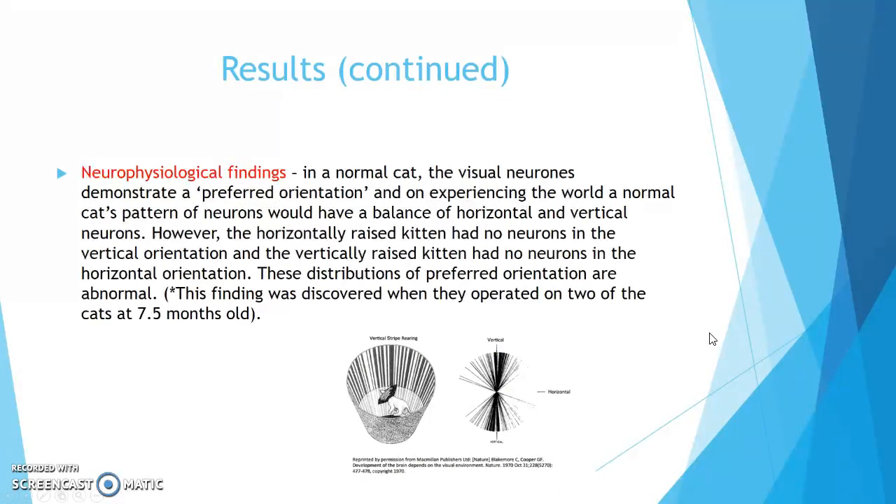Neurophysiological findings. In a normal cat, visual neurons demonstrate a preferred orientation, and a normal cat's pattern of neurons would have a balance of horizontal and vertical neurons. However, the horizontally raised kitten had no neurons in the vertical orientation, and the vertically raised kitten had no neurons in the horizontal orientation. These abnormal distributions were discovered when they operated on two of the cats at 7.5 months old — which raises a clear ethical concern, as the researchers both restricted the kittens' visual environment and performed surgery on two of them.